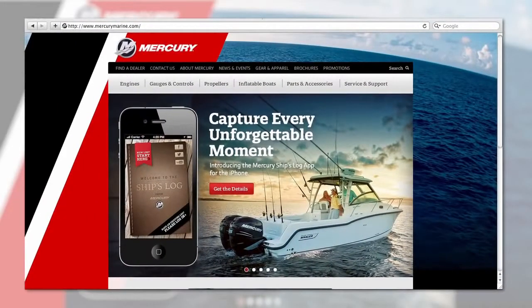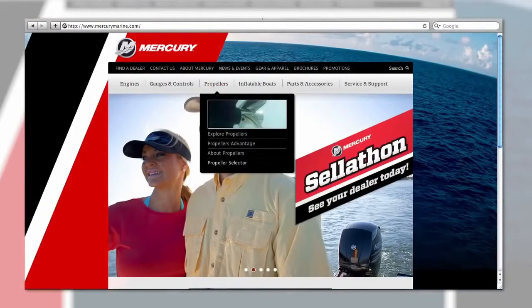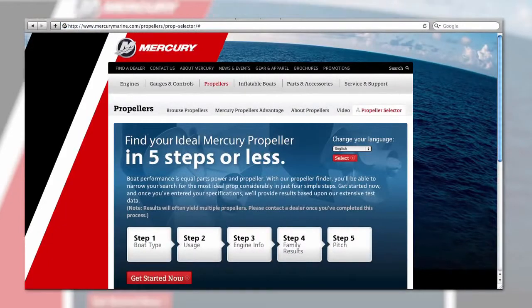Mercury Marine, manufacturer of the best-selling propellers in the world, has solved the problem by creating an easy-to-use online module where boat owners can narrow down the perfect prop in five simple steps.